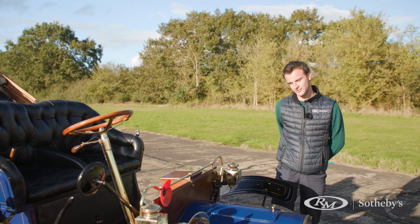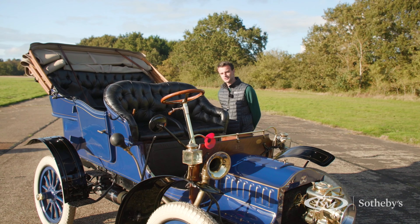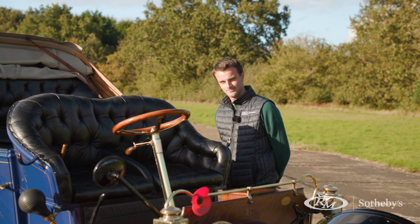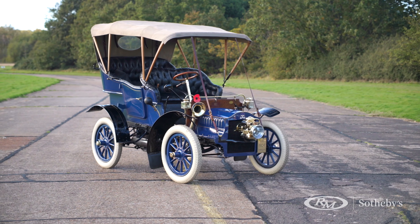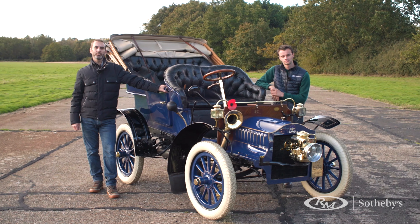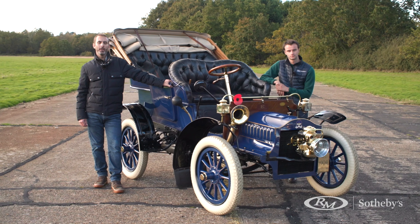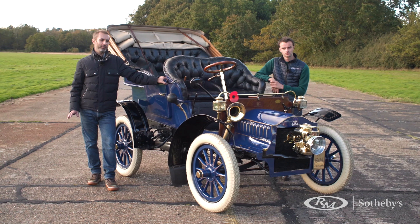Why terrible if you're moving? Because there's no windscreen — and that's why it's been described to me as the coldest you'll ever be. We hope you enjoyed our quick tour around our 1904 Cadillac. We'll be taking part in the London to Brighton Run on Sunday the 7th of November and we hope to see you en route cheering us on.